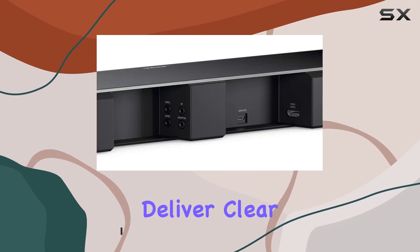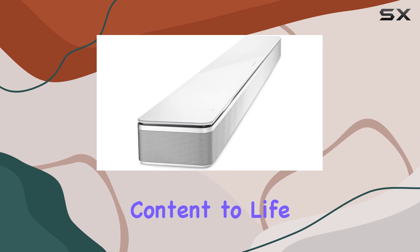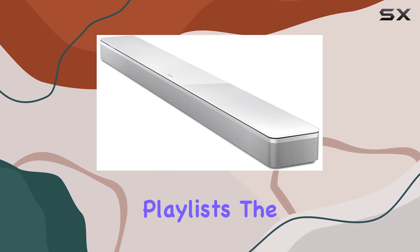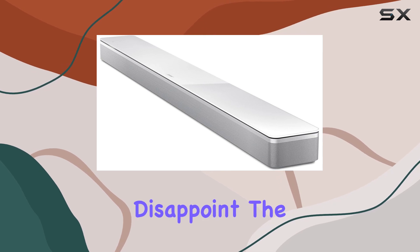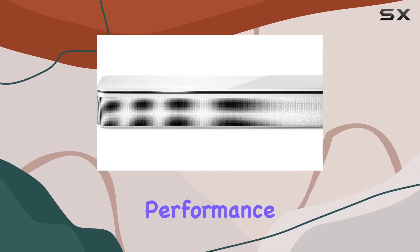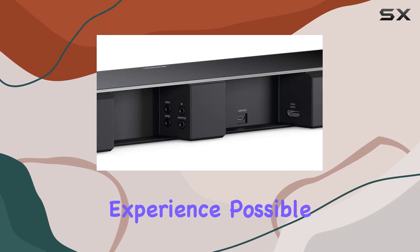The customized drivers deliver clear, spacious sound with rich bass that truly brings your favorite content to life. Whether it's movie explosions or pulsating playlists, the Bose Soundbar 700 doesn't disappoint. The adaptive audio room calibration ensures optimal performance tailored to your room's unique acoustics, ensuring the best listening experience possible.